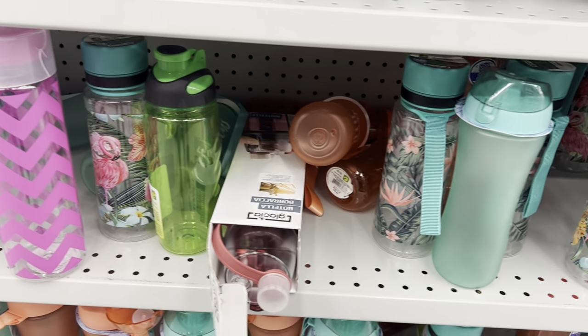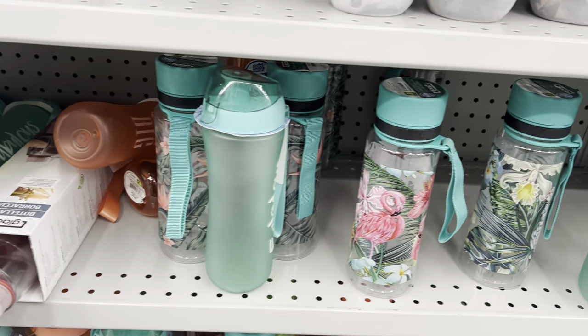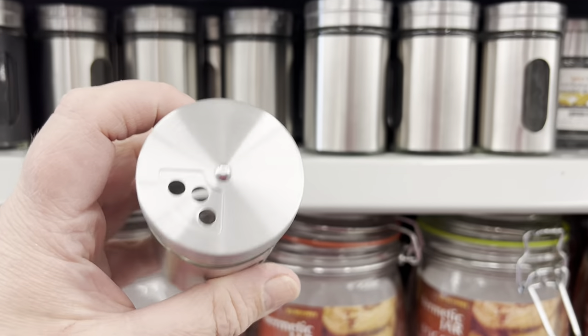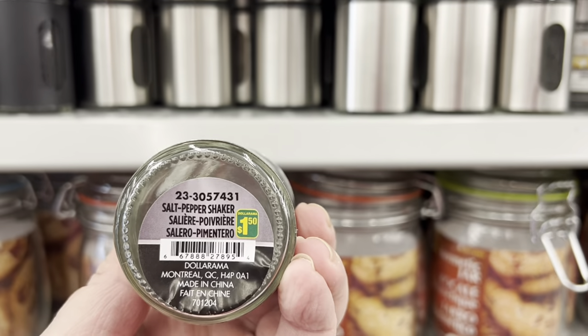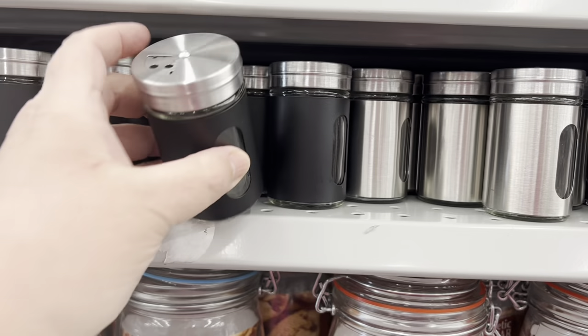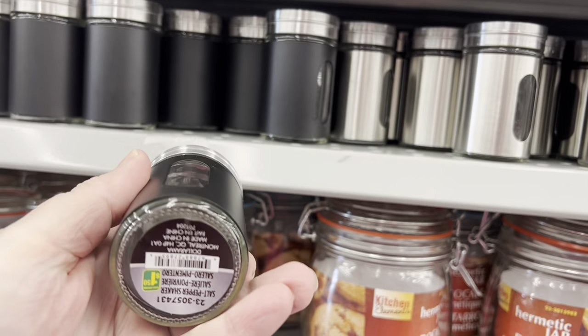Lots of new water bottles — summer's coming, the hot weather is already here finally! This is a great way to keep hydrated by using a refillable water bottle. These salt and pepper shakers were so cute — they had them in silver as well as black. So adorable.